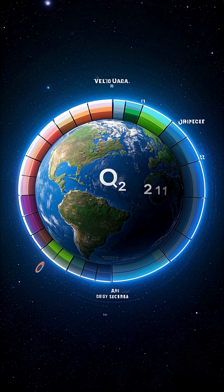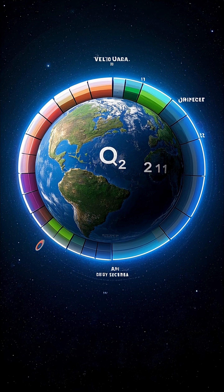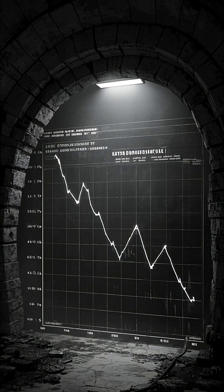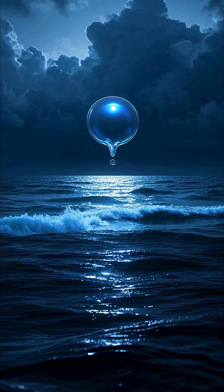Today, our planet's atmosphere is about 21% oxygen. But the amount of oxygen in the atmosphere hasn't always been that way. In fact, for most of Earth's history, it was much, much lower. So, how do we know how much oxygen was in the atmosphere all those years ago?